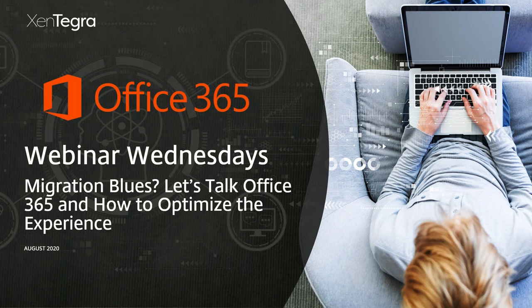Welcome to another edition of Zintegra's Webinar Wednesdays. Today we're going to talk about Office 365 and how you can optimize your experience leveraging a lesser-known program called FastTrack. We have great guests and a lot of great content today.